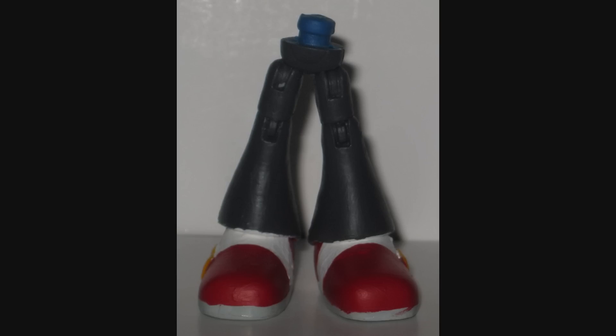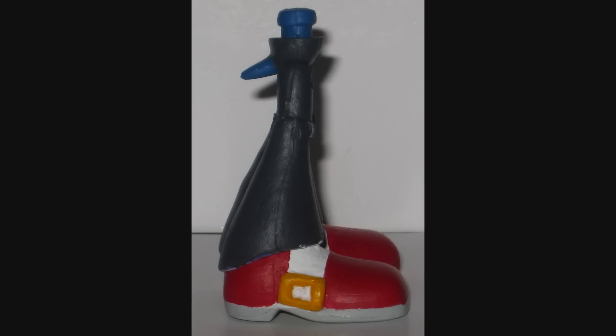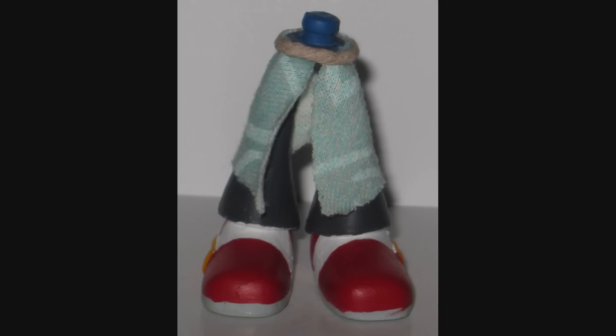The legs are a simple affair — they're simply Wave's legs. I added some buckles to the side and painted them up in the right colors. This is one of those figures that needs fabric.